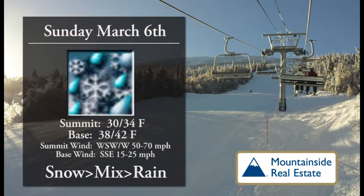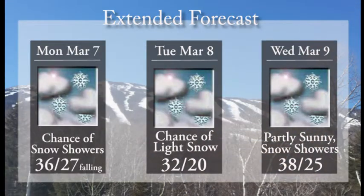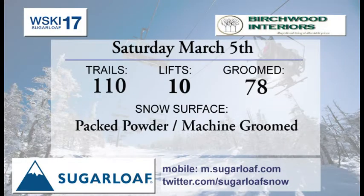Tomorrow, a system moves through which will start as snow, change over to some mix, then some possible showers, and then do that in reverse heading into Monday as things cool back down. So be aware of that. Grab that Gore-Tex, maybe an extra set of outdoor clothes, and get out there in the morning early and enjoy that before the milder air comes in on Sunday. And then for next week, we've got a chance of snow showers and light snow throughout the week, with temperatures holding steady in the 30s and lows in the 20s. So hopefully that snow won't go anywhere, and we'll continue with some great skiing and riding, as well as any outdoor activities here in the High Peaks region.